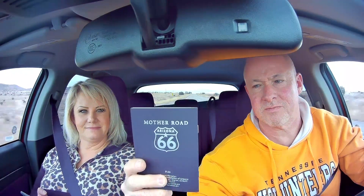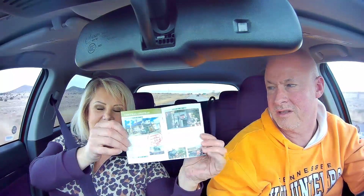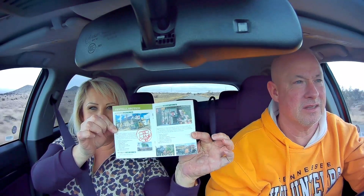I'll show you the passport book I'm talking about — it's this one here. On the back it says 'Mother Road.' It was only $1.99. We got just the Arizona one, since that's the only part of Route 66 we're doing. This is the stamp we did for Seligman. In the very back there's a place for additional stamps.